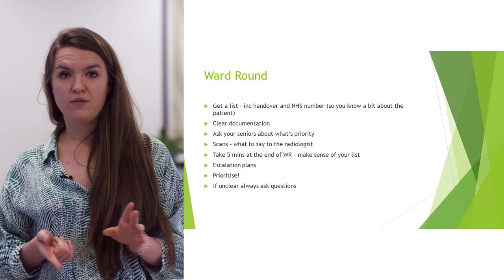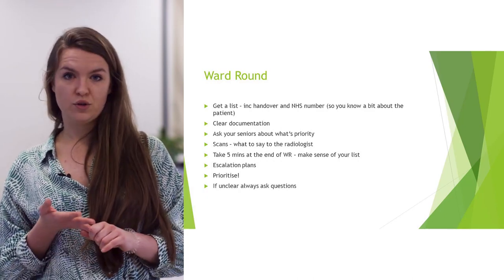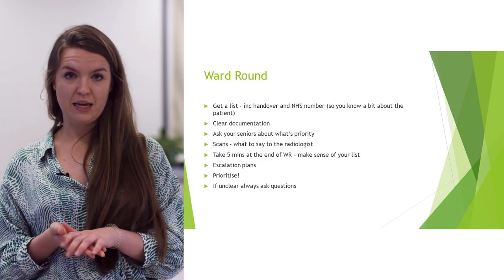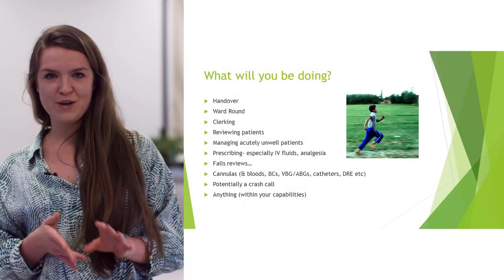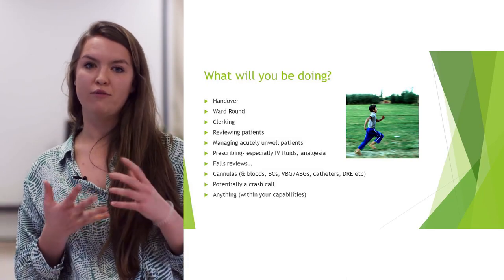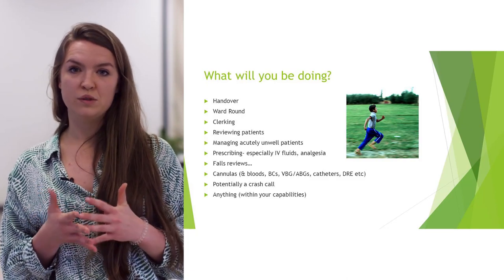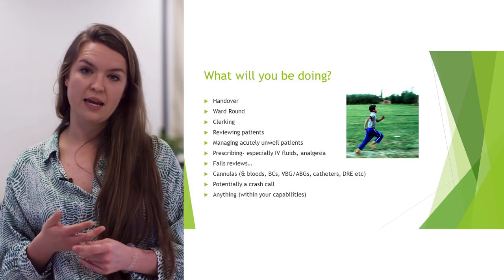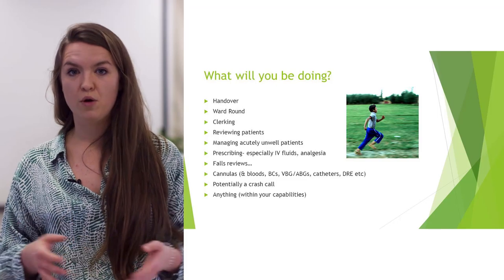For handover, the main thing is prioritising all the jobs, knowing a bit about the patients — if they've got a scan, why — and making sure there's an escalation plan in place. Try and be speedy because the night team will be exhausted and want to go home, but check they're all safe to drive. I'd fully recommend joining the normal day team for ward round, as it means you'll know more about the patients once people go home.